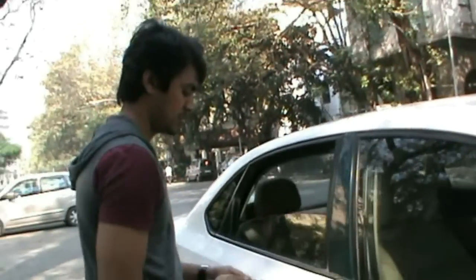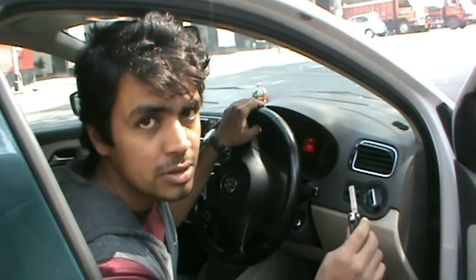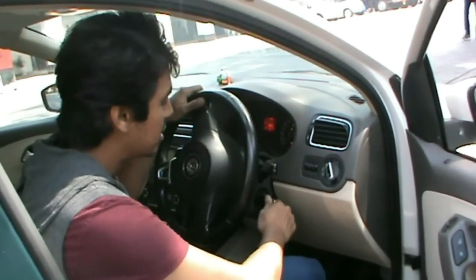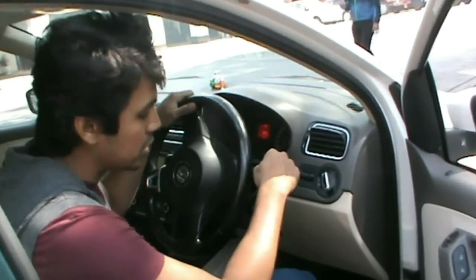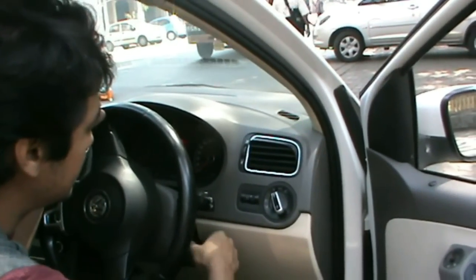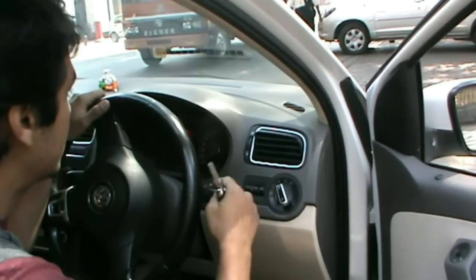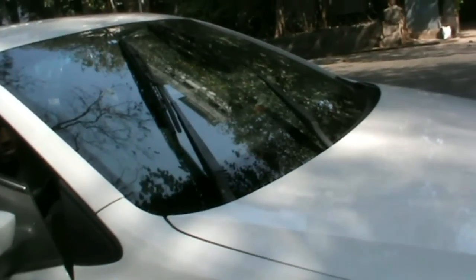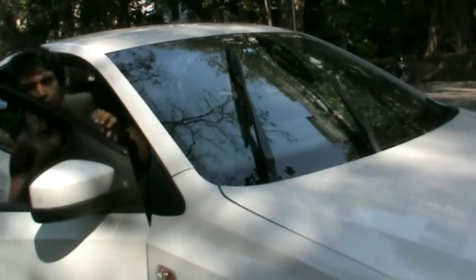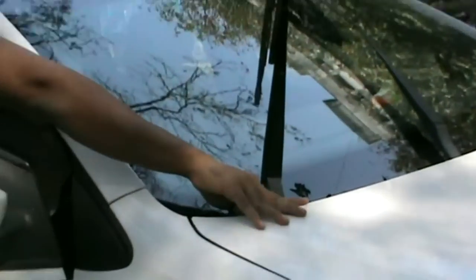Now I will show you how to bring the wipers into service position. Put the key in the ignition, switch it on once, switch it off, and pull down the wiper lever once. Now if you lift the wipers to clean the car, this won't damage anywhere near the bonnet.